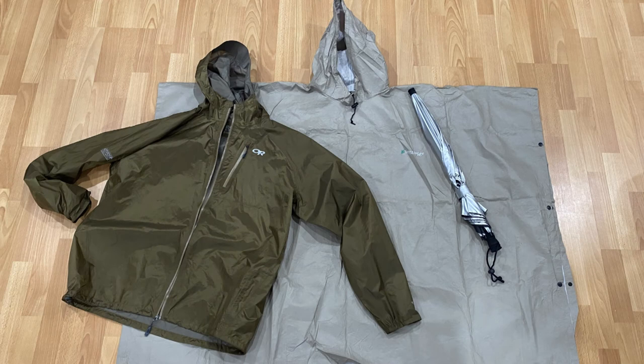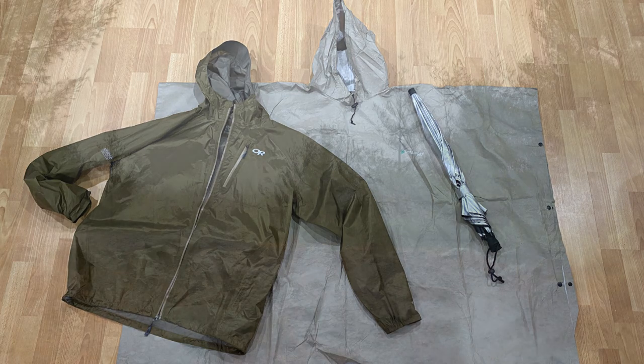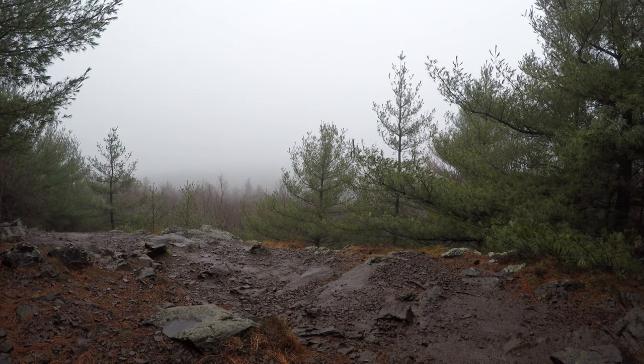Welcome back. In this video I'm going to talk about my experiences testing out three different options for rain gear while hiking and backpacking. I'll talk about the pros and cons of each option and my thoughts about where each option might fit into my hiking and backpacking plans. Let's jump right into it.